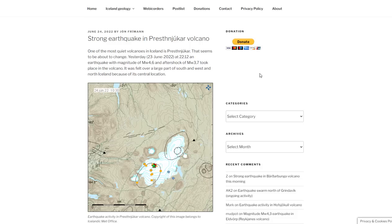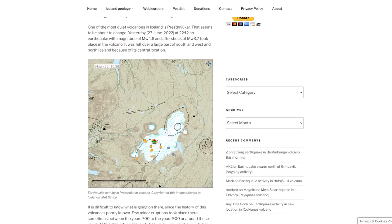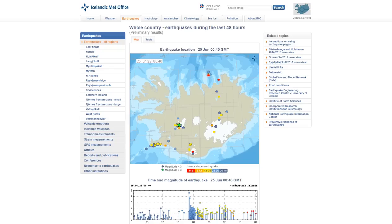And then on June 24th, 2022, it's boom time. One of the most quiet volcanoes in Iceland seems to be coming active again.